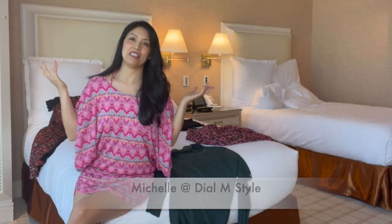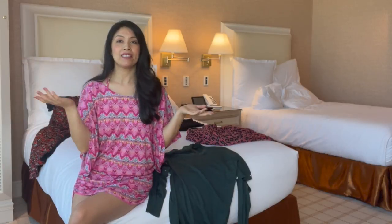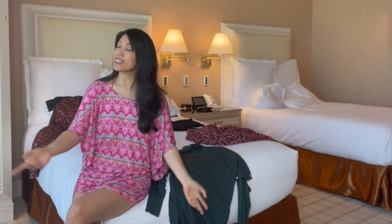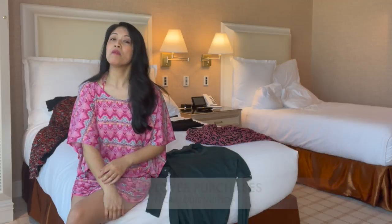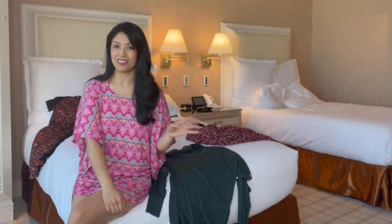Hey guys, it's Michelle. Thanks so much for joining. When you see me in pink, I'm in vacation mode because it's great lighting here. Today I'm not going to share any advice — I am going to share my employee purchases that I picked up when I was working for Vuitton.